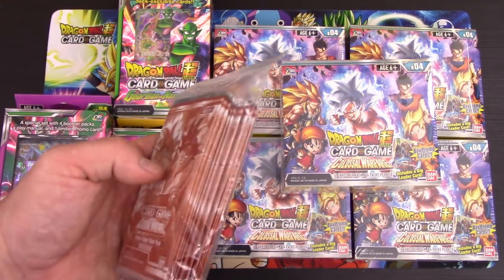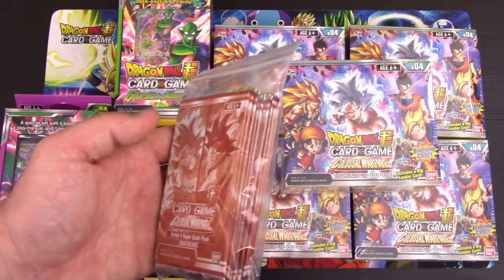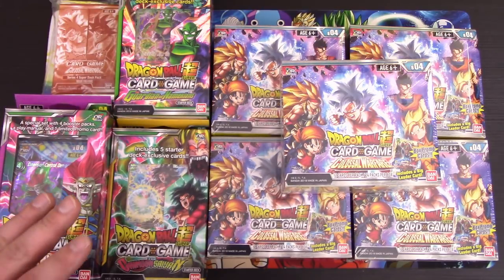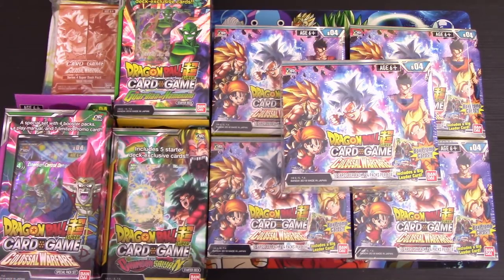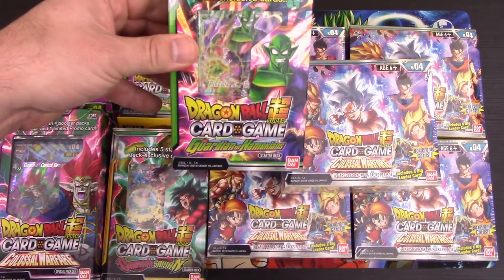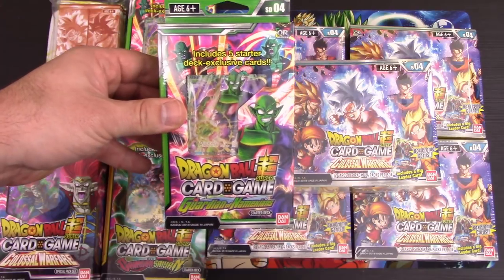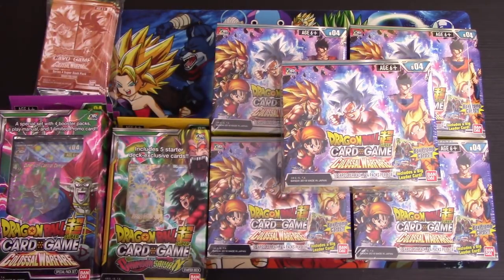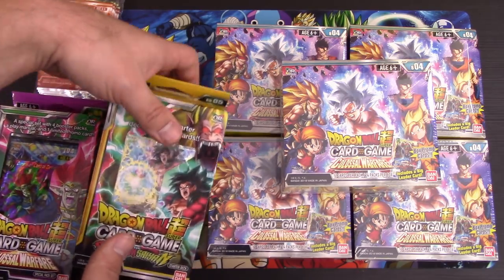I just wanted to show you guys everything we got from QueenCityGaming so you know what's available for purchase. I recommend highly that you pre-order stuff in advance, because a lot of times pre-orders sell out. We have two of our Guardians of Namekian themed decks, which Noel is going to be going over in a separate video. The Namekian stuff is one of the biggest things I'm hyped about.